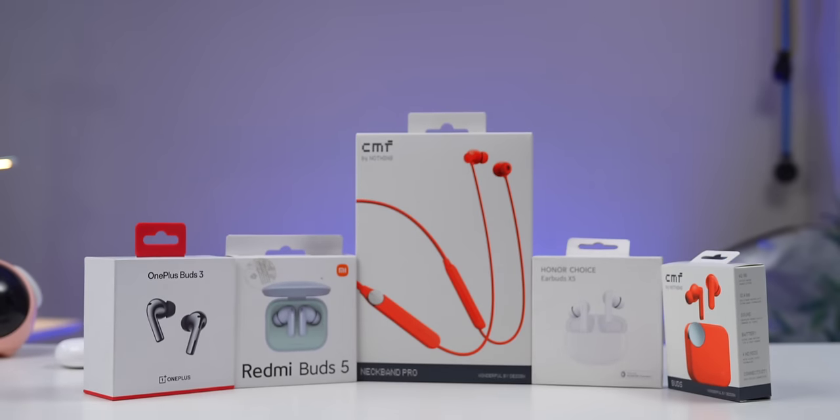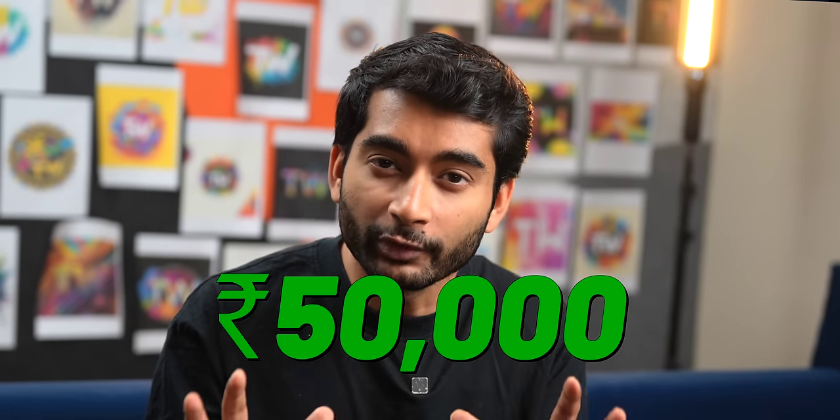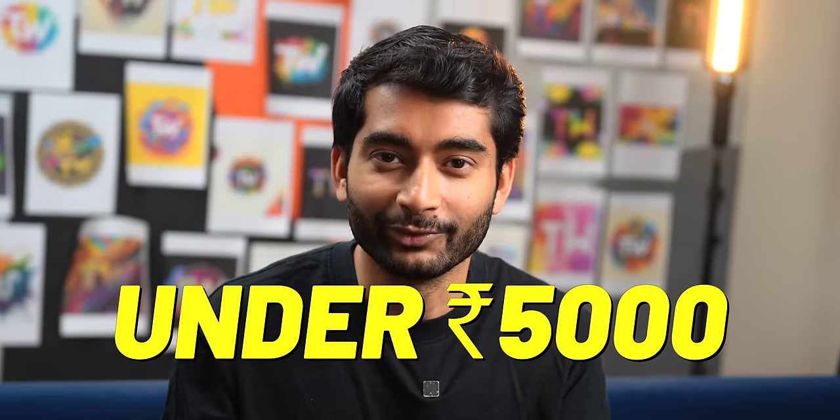So you guys have been asking for a long time for a TWS video. To clear the confusion, we got the most popular TWS under 5,000 rupees. This video is going to be different. We got Digoji to go over it. I bought the AirPods Pro 1st gen and AirPods Pro 2nd gen — now regrets. I wasted 50,000 rupees to tell you guys that most of you should buy TWS under 5,000 rupees. You get 80% of the features there, and we have been using these TWS for about a month now to tell you the best TWS under 5,000 rupees.